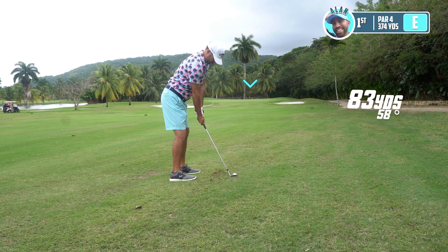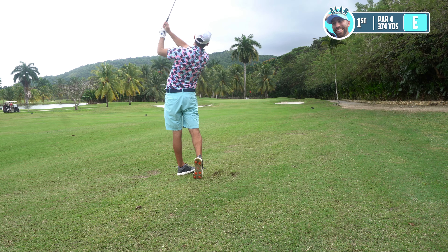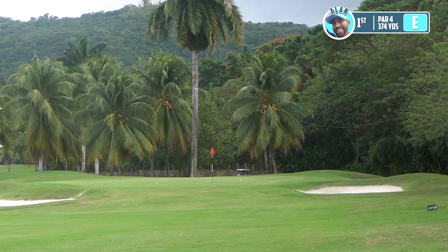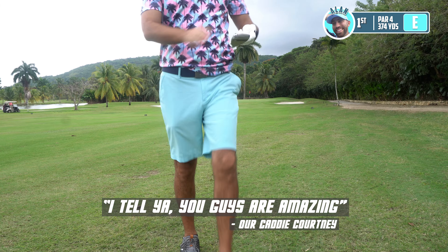We're working on it. Nice shot — I tell you, guys are amazing. Again, Courtney, you've got to calm down. It's hole number one, my man.